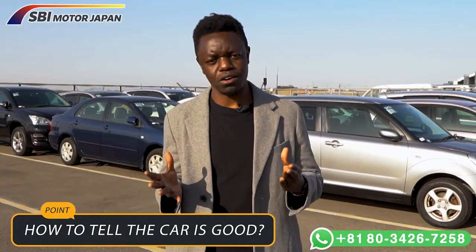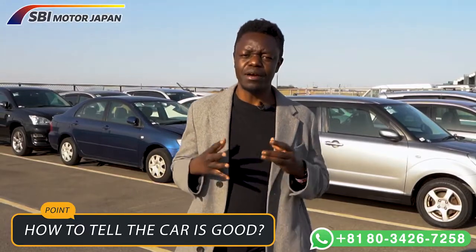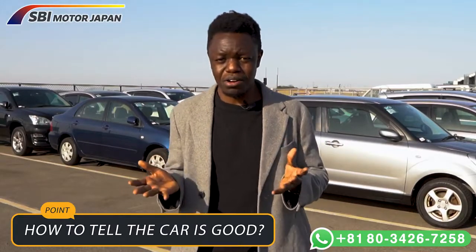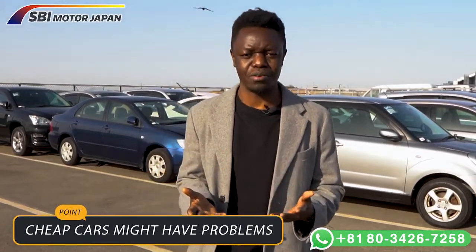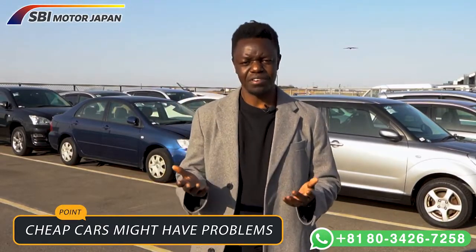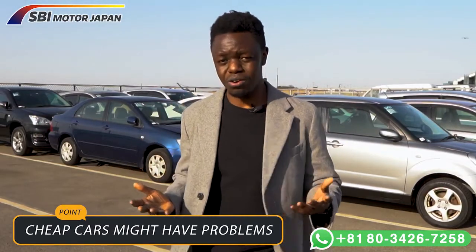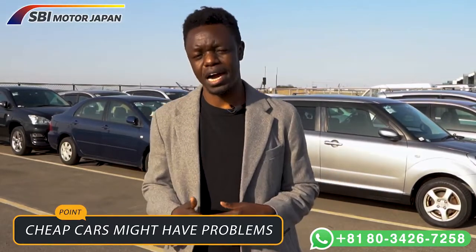Do not choose private auctions for online car sales. Their principle is simple: no claims, no returns. They may have a variety of vehicles at very affordable — even cheap — prices, but if the car has any problems, you cannot return it to the seller. A car might look beautiful on the outside with a very low price, but once you buy it and encounter a problem, it will be very difficult to get your money back or hold anyone accountable.